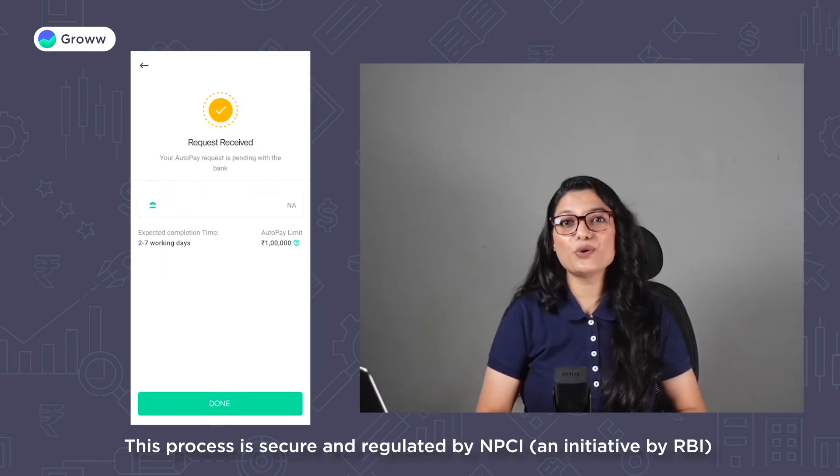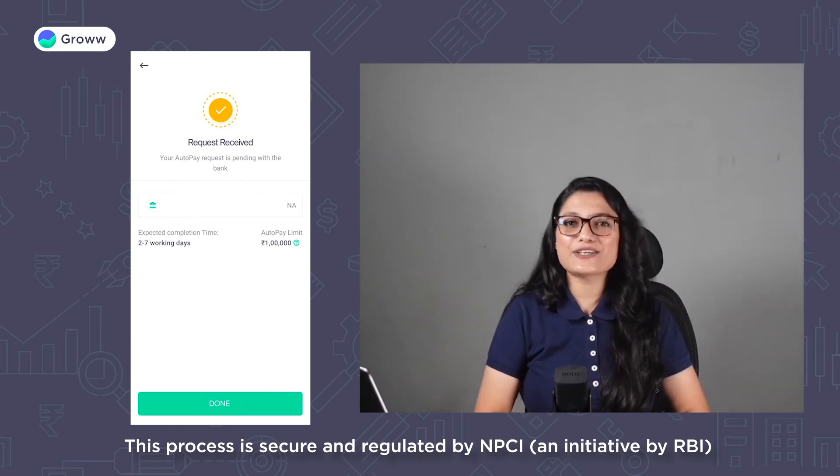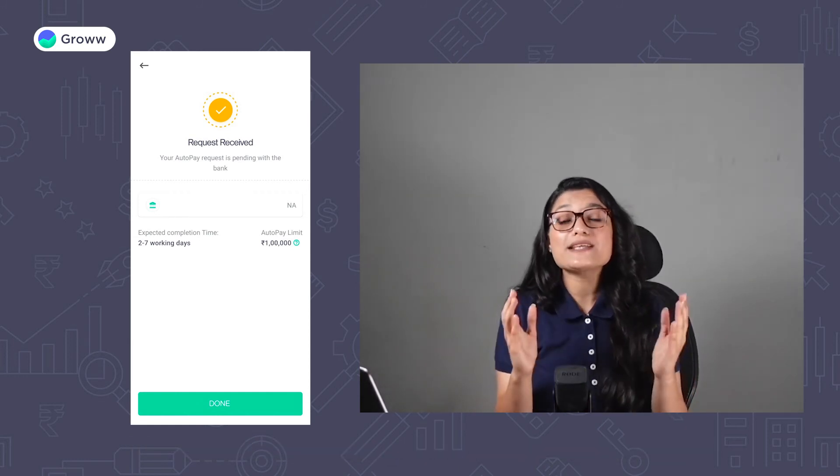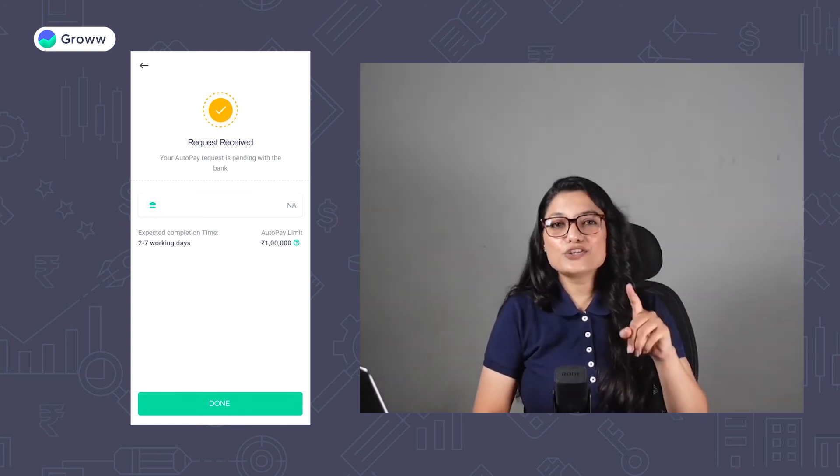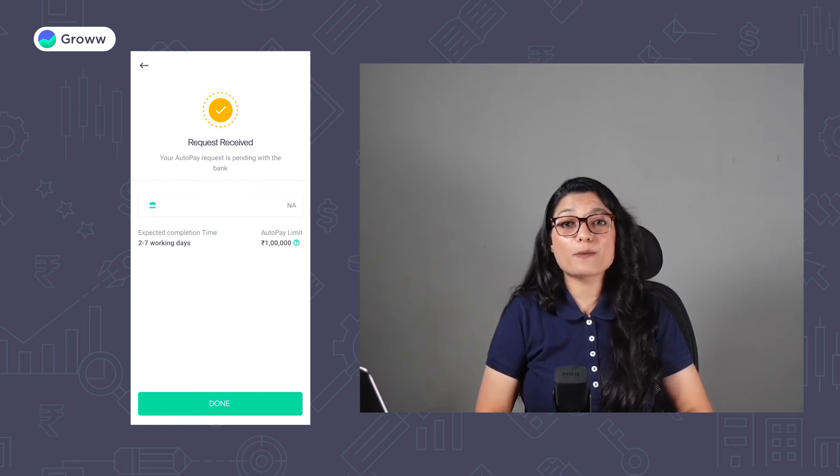Guys, we would like you to know that this is a completely secure process regulated by NPCI, which is an initiative by RBI. Once the verification is done, your AutoPay request will be sent to the bank, which will be processed within 2-7 working days.